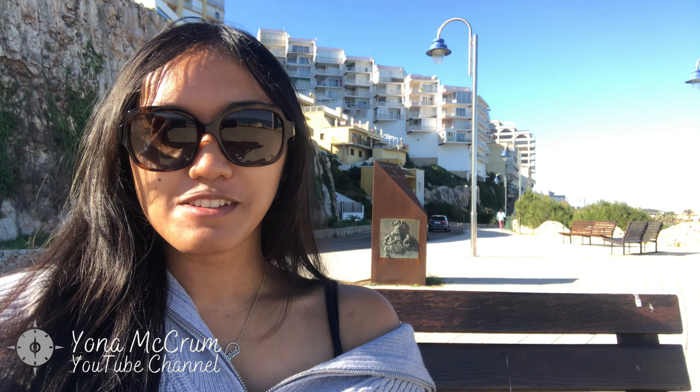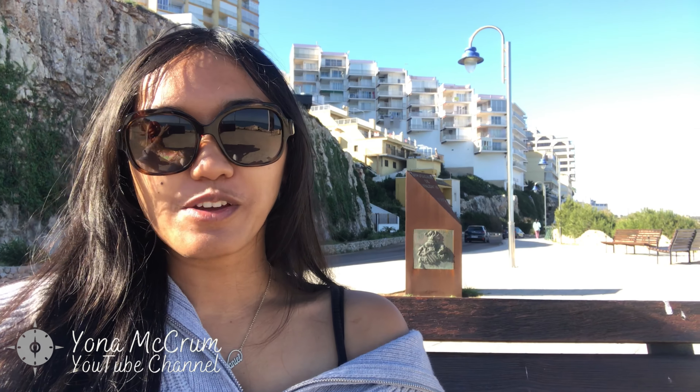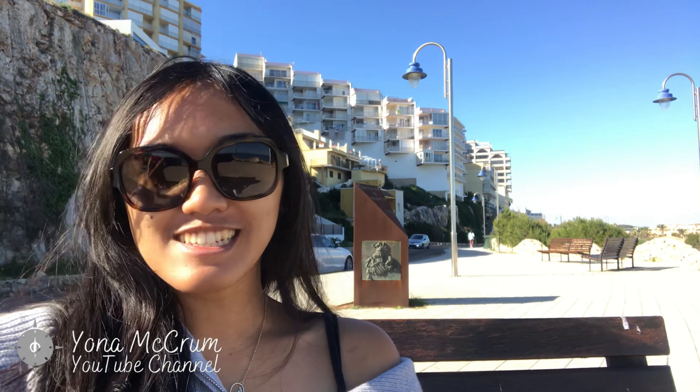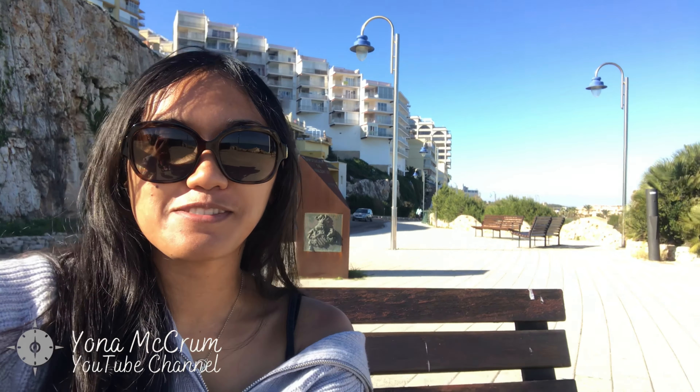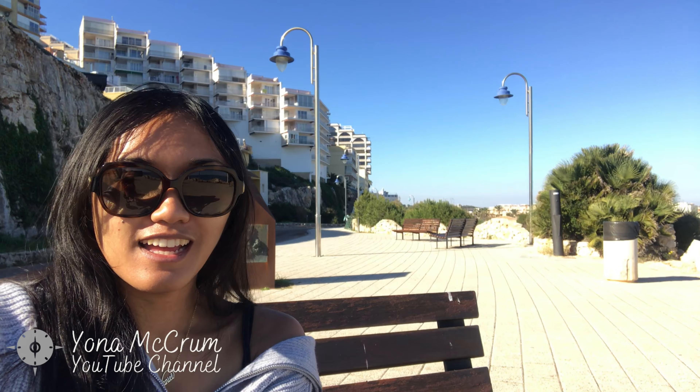Thank you for watching today. I hope you guys enjoyed it. Don't forget to subscribe, like, and comment — because they're free! And if you love this video, please share it with your loved ones. I'll see you in the next video. Stay safe, and kisses from Cullera and Benidorm.